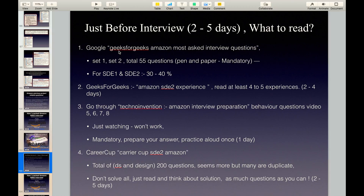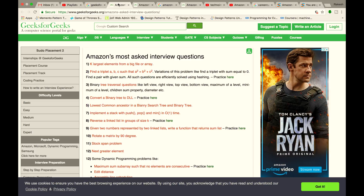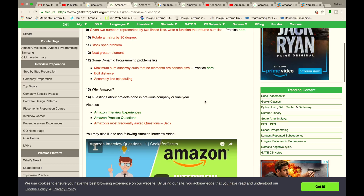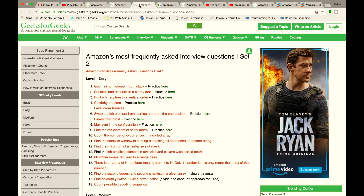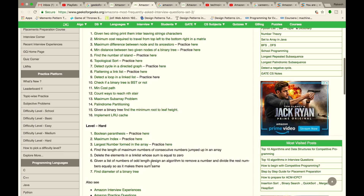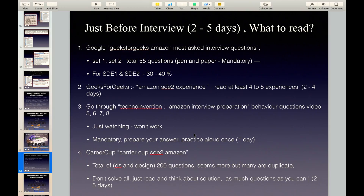Go to Google and search for GeeksForGeeks Amazon Most Frequently Asked Questions Set 1. There you will find a link with 14 questions. Solve these questions on pen and paper. Down there you will get a link to Set 2 — click on it and you will get 18 Easy, 16 Medium, and 7 Hard questions. Solve all these questions. Solving Set 1 and Set 2 you will get a total of 55 questions.